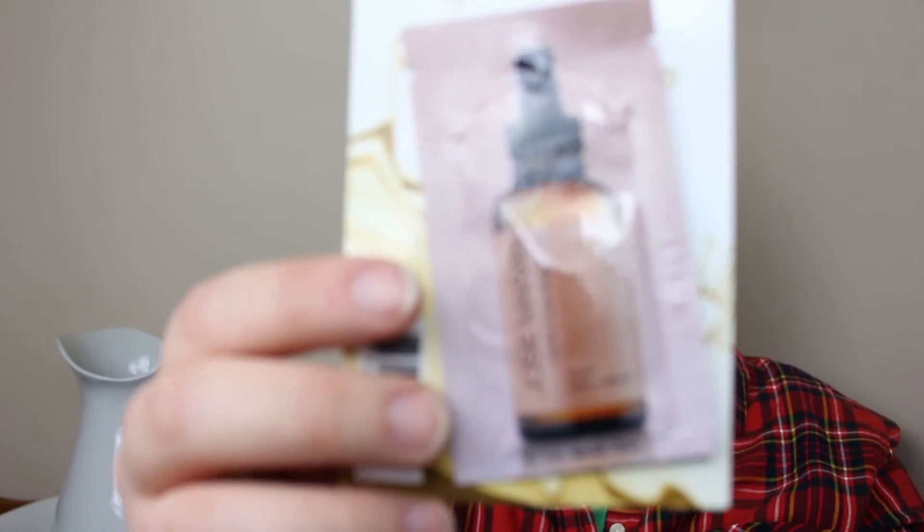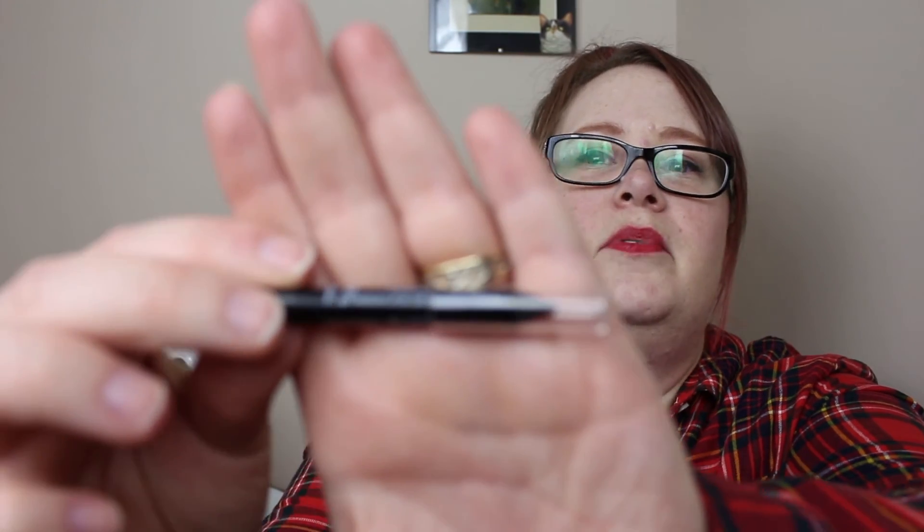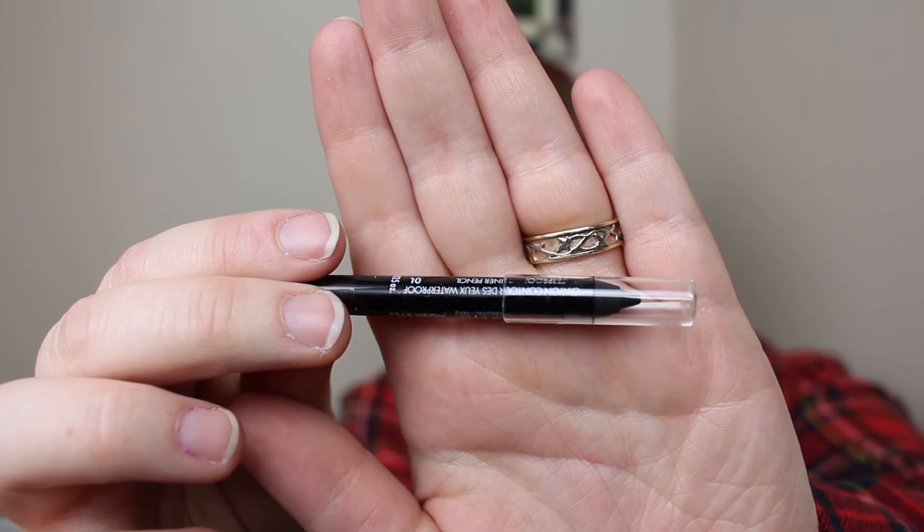I got some Josie Maran Pure Argan Oil — some more moisturizing oil. And I got a Makeup Forever Aqua Eyes Waterproof Pencil. Looks like it's just a nice little sample size in black. That's nice.